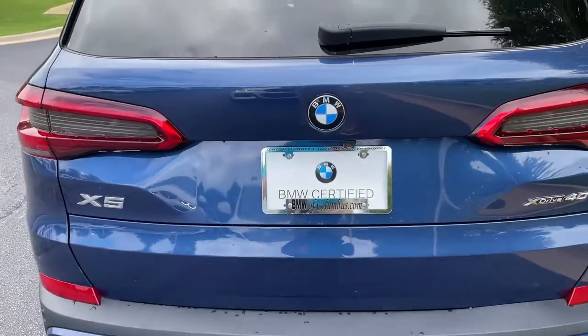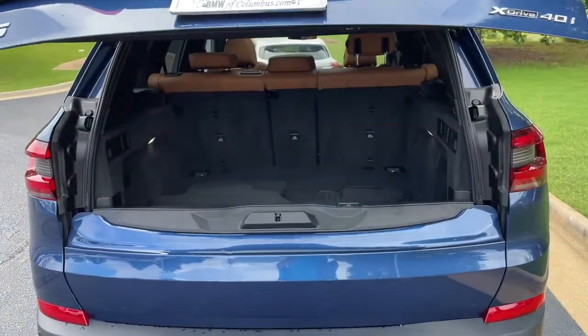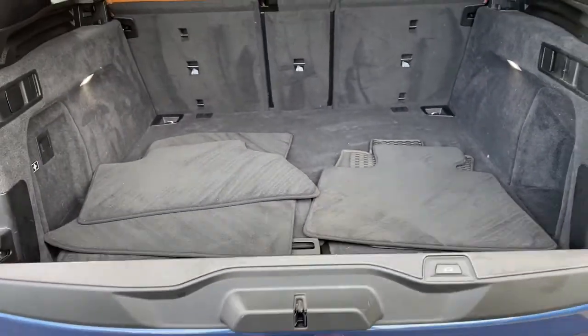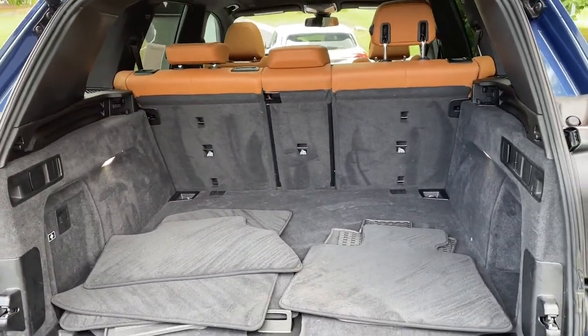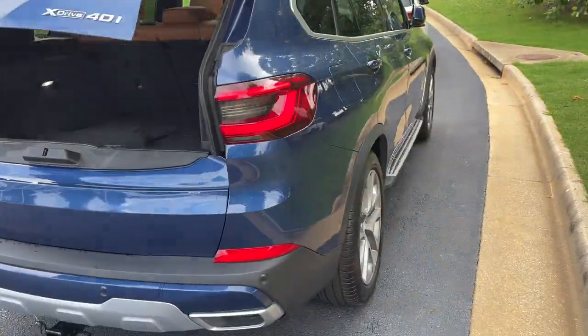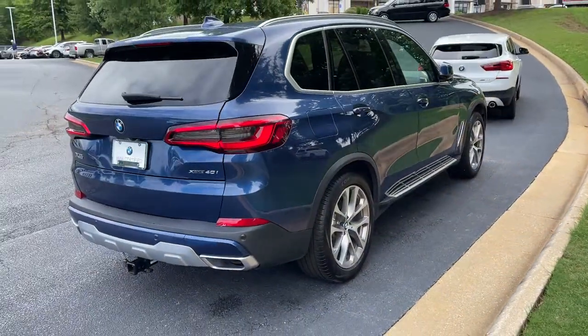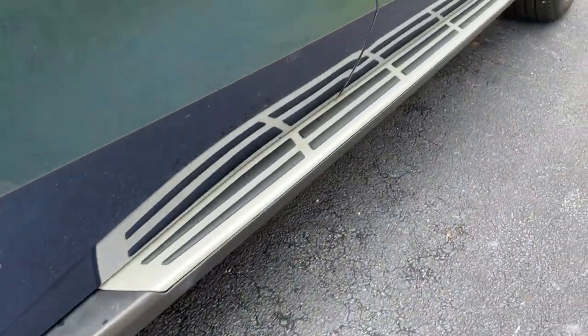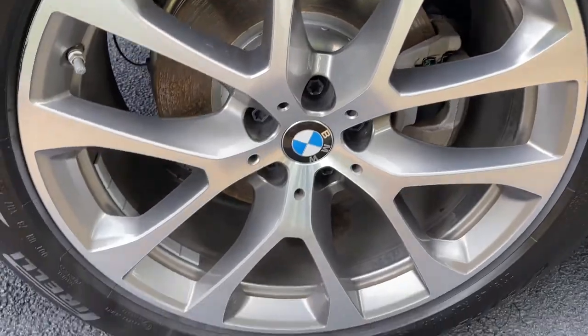We'll pop open the trunk. Power upper and lower tailgate as we hit this button here — checking out that cargo area. Your second row of seats do fold down if you need more space. We'll hit the button to close it back up. You also have running boards on this vehicle, and we'll check out those 20-inch wheels.